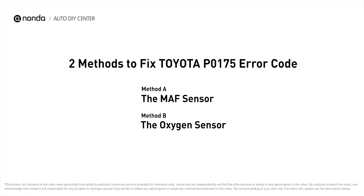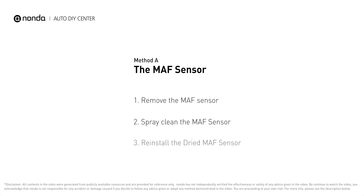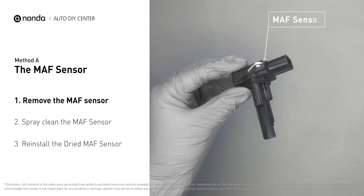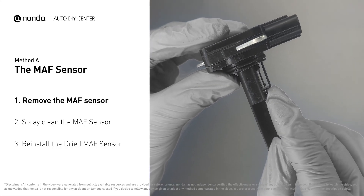Here are two of the most practical solutions to fix Toyota's P0175 error code. Method A: MAF sensor. MAF sensors are located between the air filter and the throttle body. Carefully remove the MAF sensor from your car and do a quick inspection — the wire inside often gets dirty and needs to be cleaned.